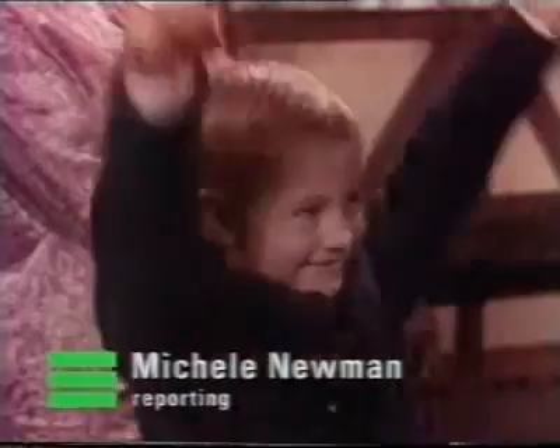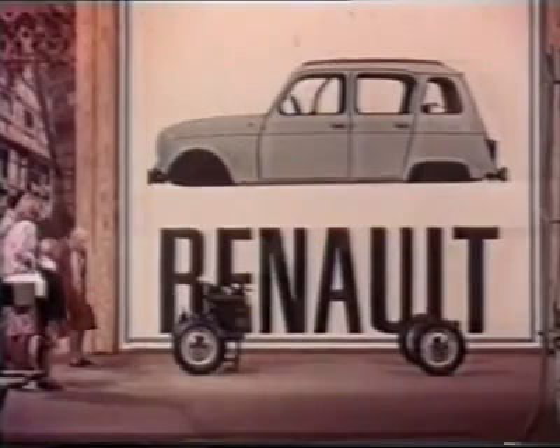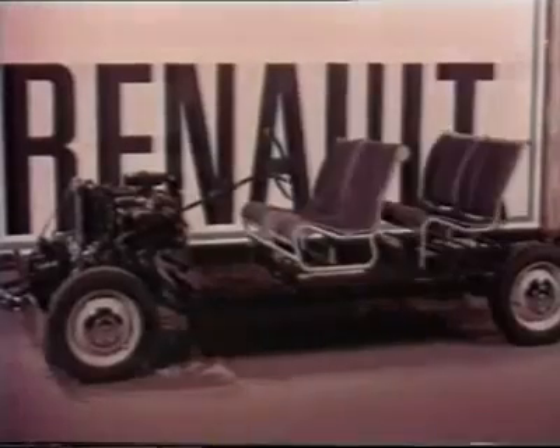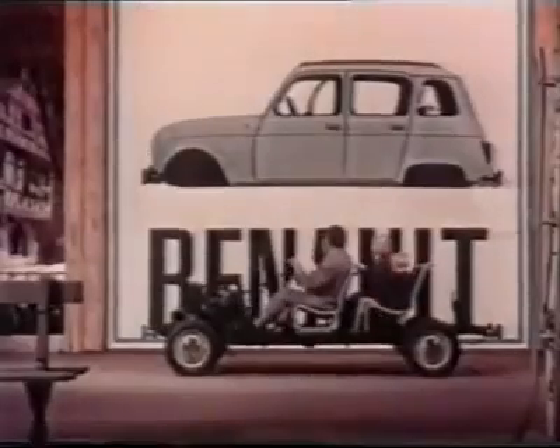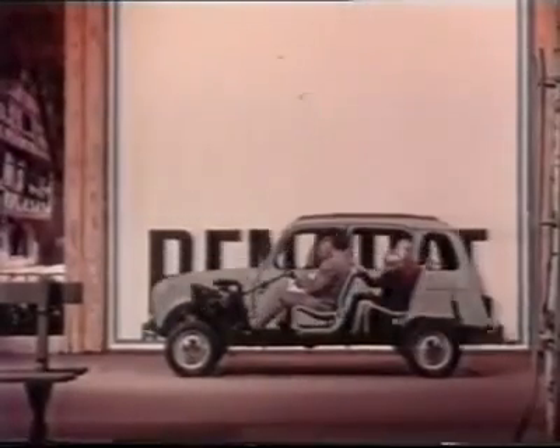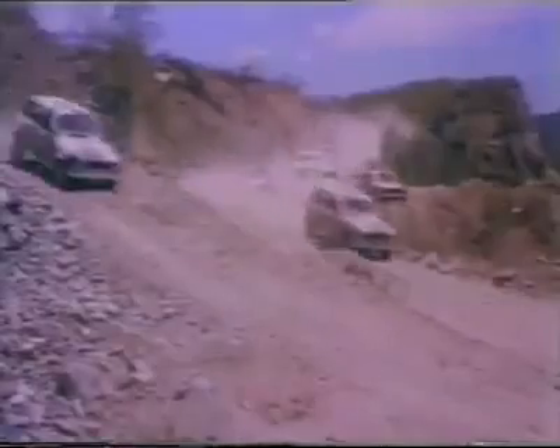Renaults, like most French cars of a certain age, used to have an element of je ne sais quoi — that love it or hate it quirkiness that left you in no doubt where they came from. The Renault 4, vintage 1961, was no exception. A rather belated response to Citroën's 2CV, from its minimalist styling to the seats you could take out for a picnic, it had charm derived from ruthless practicality — a charm which was reflected in the commercials.